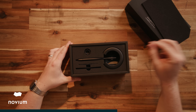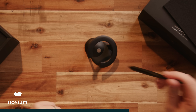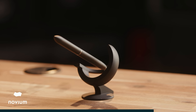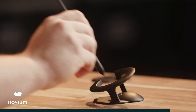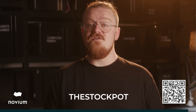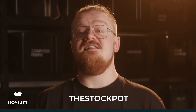It arrives in a fantastic presentation box that feels really gift-worthy, which makes sense — more than half of their customers buy these as gifts for family, colleagues, friends, graduates, pretty much anyone who appreciates something well designed. The Interstellar comes in four colors, and you can even get a version with an authentic meteorite shard embedded in the tip. Novium also makes the Hover Pen Future, a fountain roller ball pen with interchangeable tips and a more futuristic look. For the next 48 hours, use the code THESTOCKPOT to get 15% off a hover pen with free worldwide shipping.